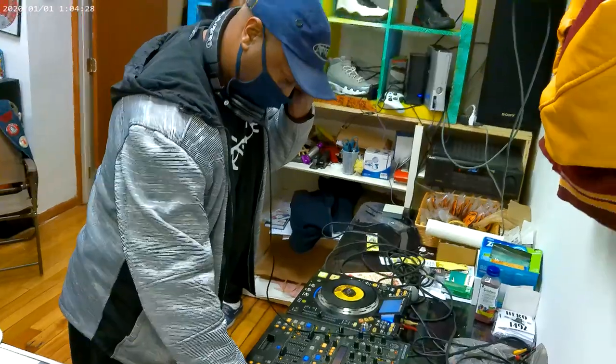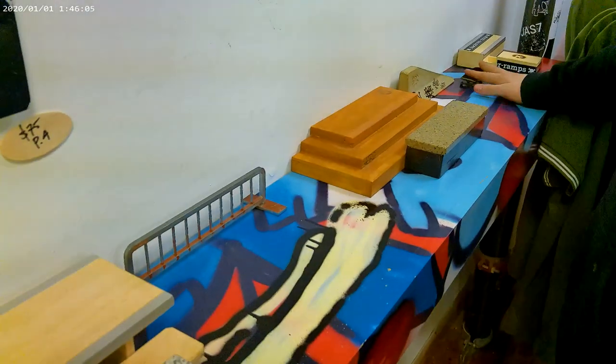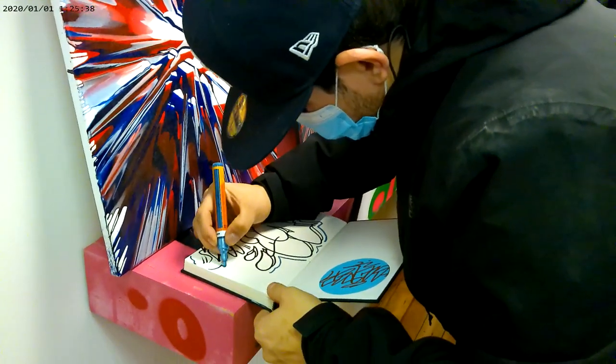During the event, guests were able to listen to music, practice finger skateboarding, and tag sketch pads. Some were even allowed to tag the restroom walls to contribute to the existing urban decor.